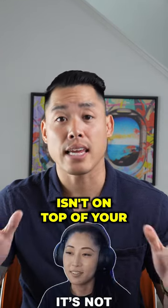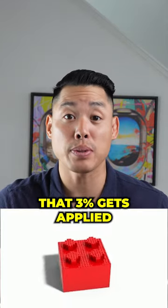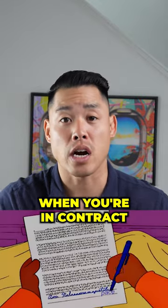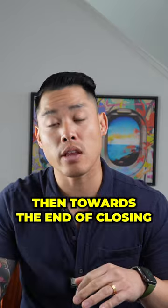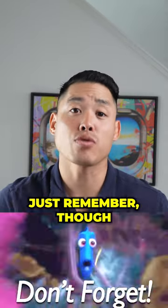Don't stress — this 3% isn't on top of your down payment. So if you're doing a 10% down payment, that 3% gets applied towards your total 10%. Immediately when you're in contract and the offer is accepted, you're going to wire over your 3%. Then towards the end of closing, you're going to wire the remaining 7%, making up your 10% down payment.